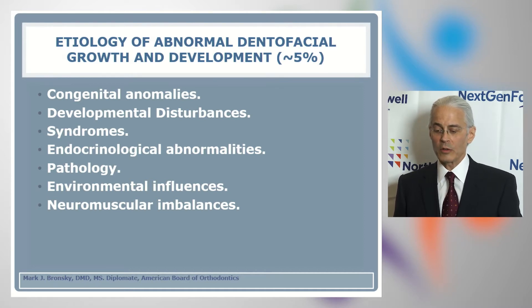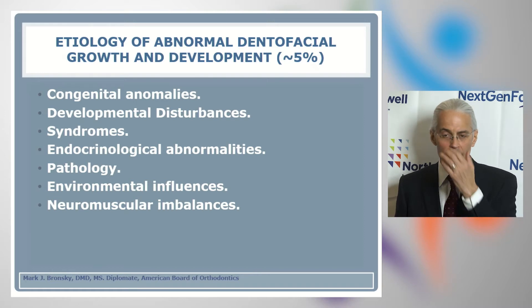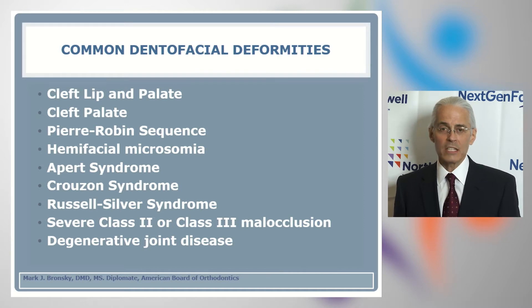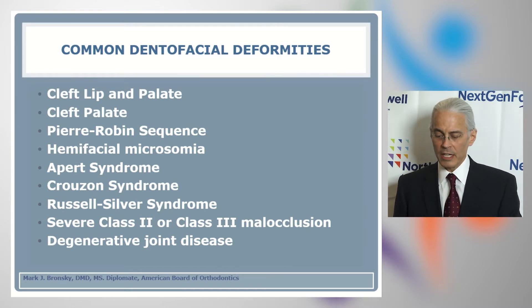The etiology of abnormal dental facial growth and development affects about 5% of the human population. What we see includes congenital anomalies, developmental disturbances, syndromes, endocrinological abnormalities, pathology, environmental influences, neuromuscular imbalances, and many other causative factors. Common dental facial deformities we see on the craniofacial team include cleft lip and palate, Pierre Robin sequence or syndrome, hemifacial microsomia, Apert syndrome, Crouzon syndrome, Russell-Silver syndrome, severe class II or class III malocclusion, degenerative joint disease, and a host of other abnormalities.